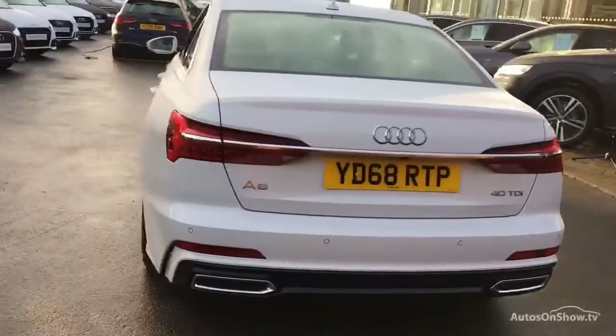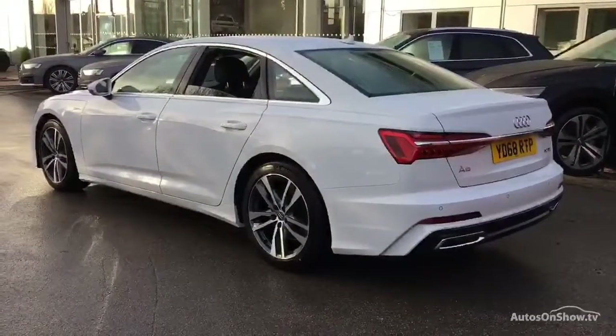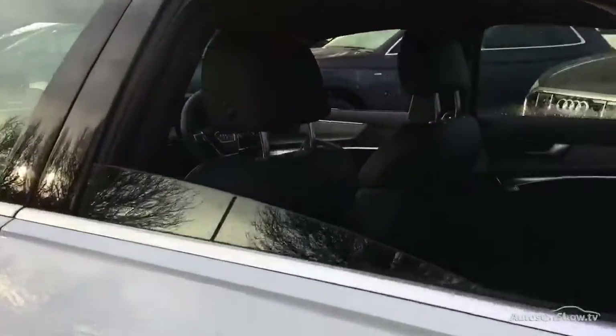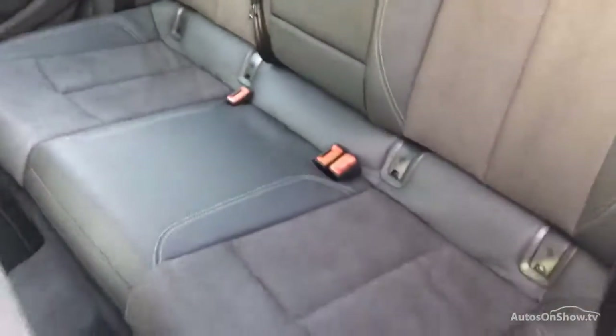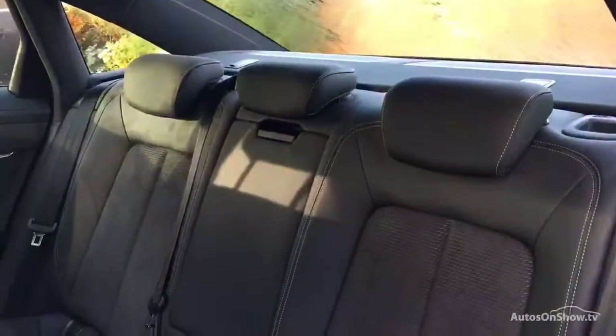Only once it has passed all of these will we move it on to conduct a thorough road test. Any dents, bumps, or scuffs are removed by technicians using state-of-the-art technology. A 12-month warranty including roadside assistance is then provided.